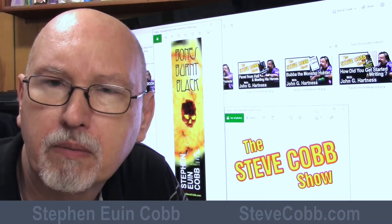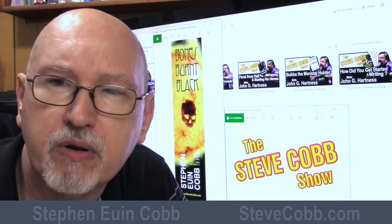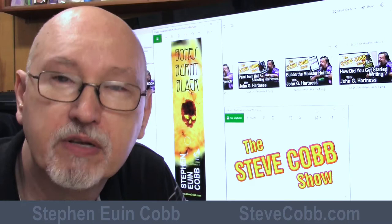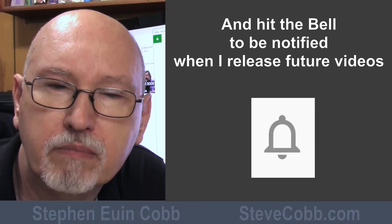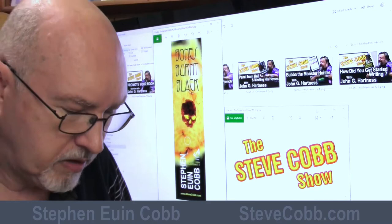I found two companies — you can find them easily with a Google search for 'bookmark printing.' One did a thousand for $27, another did 500 for a little more. They may have slightly different size and color requirements but are highly customizable. If you're independently published you have control over your designs, though if you contracted out an artist for your book cover, you may need to discuss permission to have bookmarks made.